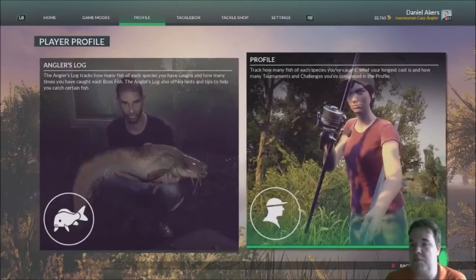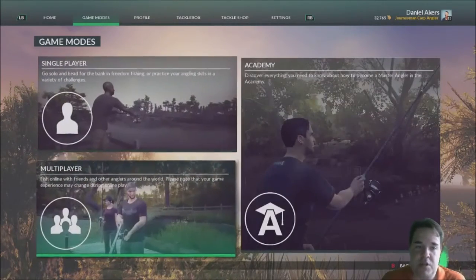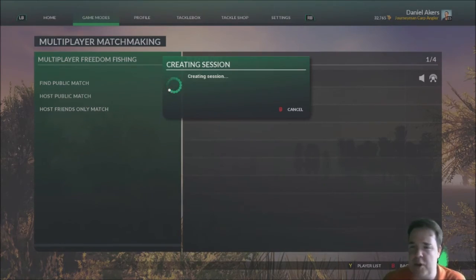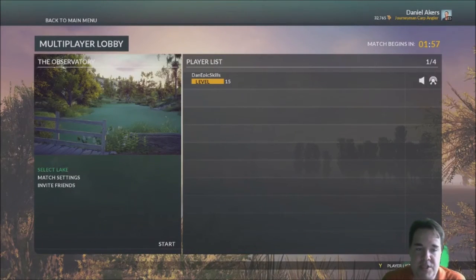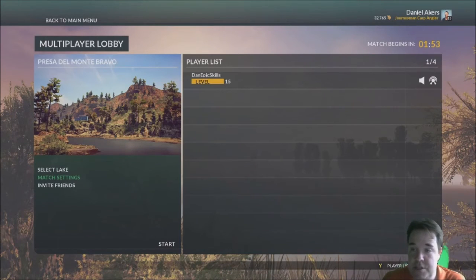You can see I'm level 15 with 32,000 so far. I always just go on multiplayer, set up a host match and go on a private lobby — but don't make it private, so people can still join you. I always select that lake, put the timer on unlimited, and that's how I do it.